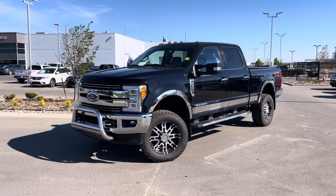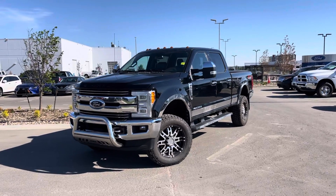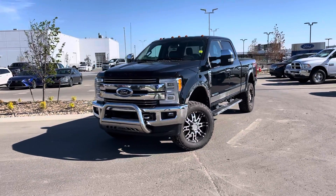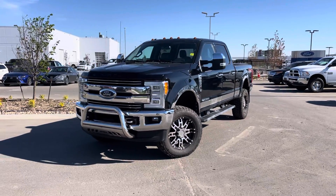Hey everyone, I'm Jason Gillette here at Anson Ford Lincoln. Check out this 2017 Ford F-350 Lariat with only 85,000 kilometers on it. This black beauty has the upgraded chrome package — black and chrome looks great — along with a whole bunch of other upgrades. Let's check it out.